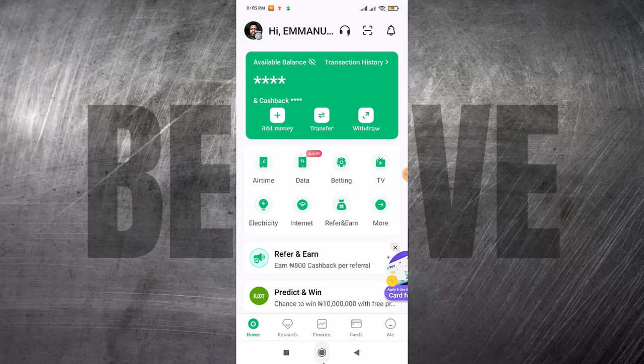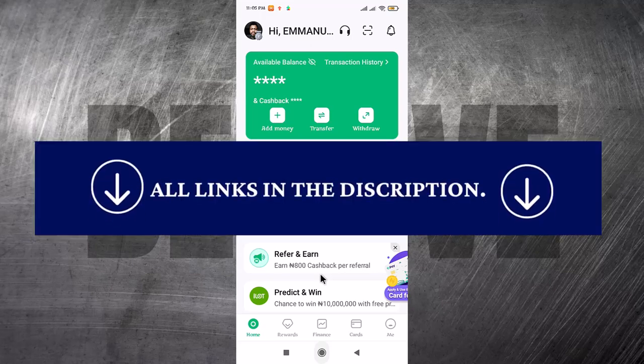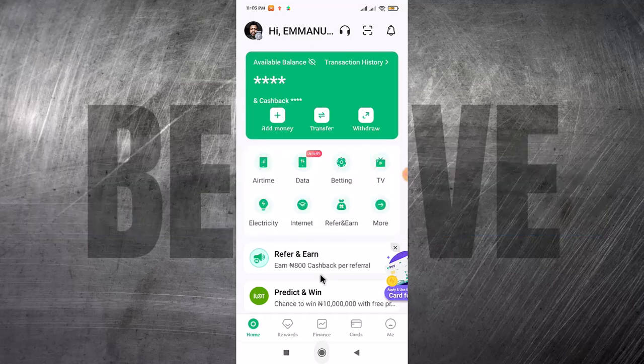The first thing you need to do is of course have an OP account. If you do not have an OP account, it's very simple. I'm just going to put the link to OP, or you can just go to the Play Store, install OP, and register, and you come to this interface.